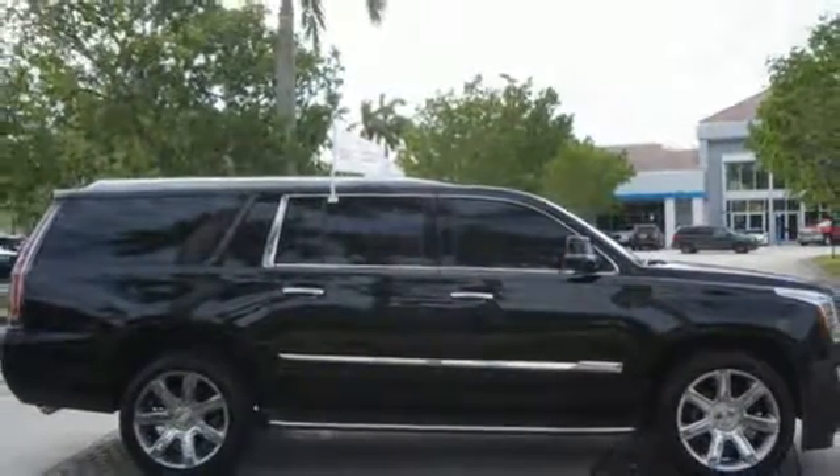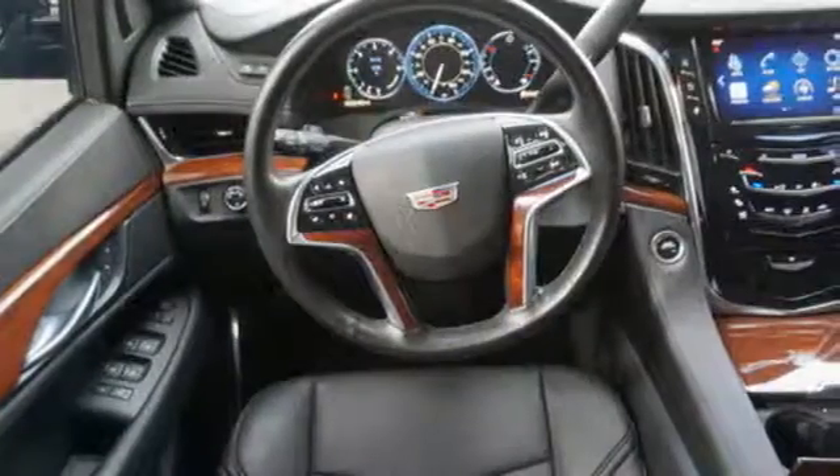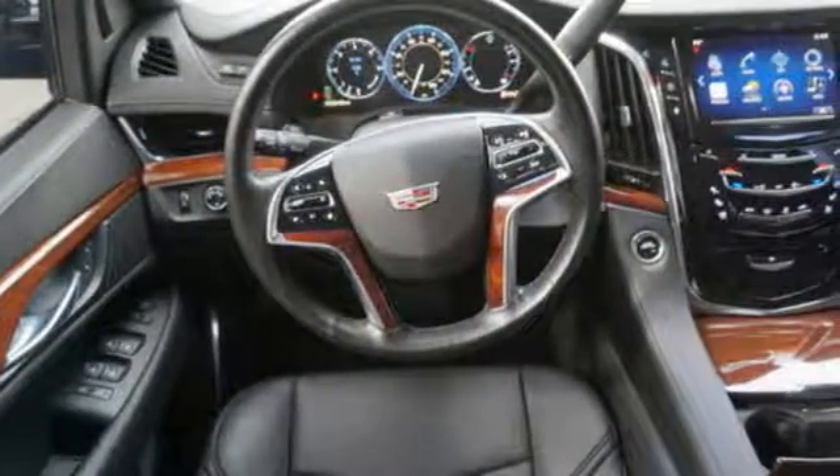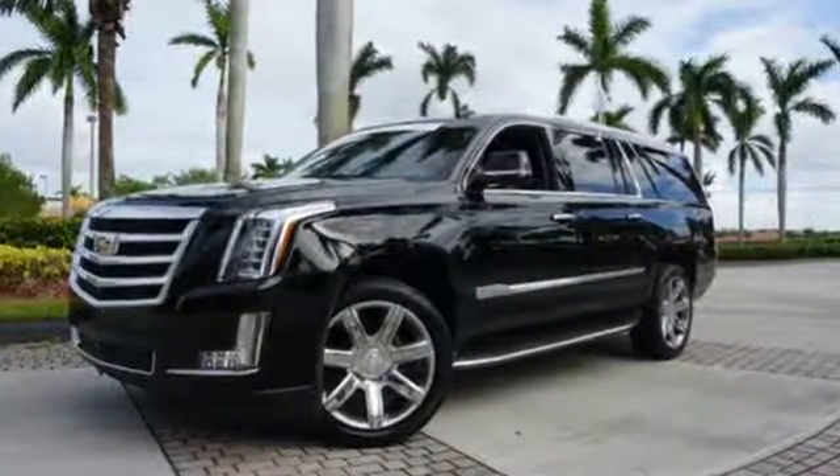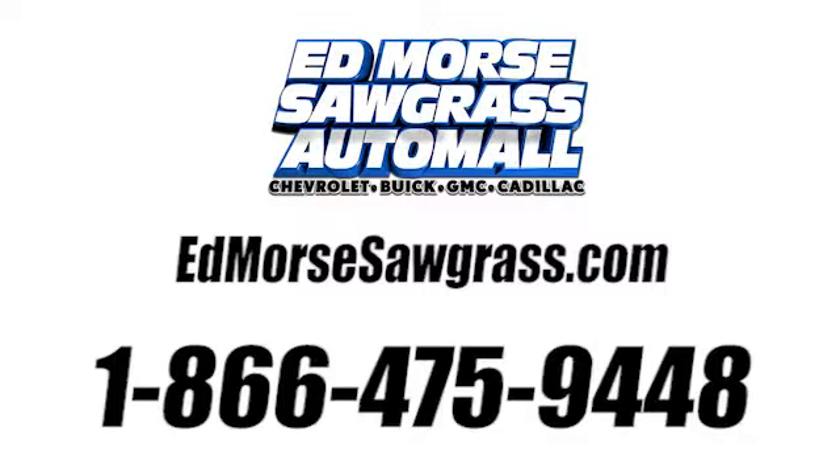The power liftgate, parking sensors, and adaptive remote start are convenient, too. If you want an eye-catching ride, then this Cadillac is for you. Come give it a look today. Call us today at 1-866-475-9448.